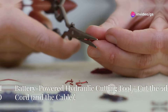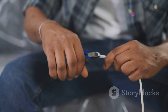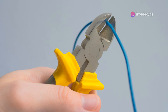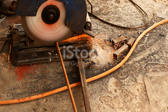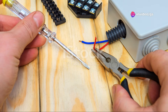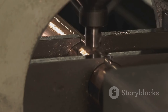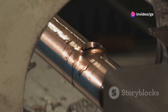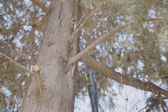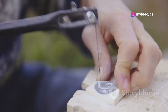For all you electricians and cable wizards out there, this next tool is a game-changer. Say goodbye to bulky corded cable cutters and hello to the future of cable cutting: the battery-powered hydraulic cutting tool. This compact powerhouse is capable of slicing through cables up to 20 millimeters in diameter — aluminum, copper, you name it. It's cordless, giving you the freedom to work anywhere without being tethered to an outlet. It features a hydraulic mechanism that delivers precise, clean cuts in seconds, and thanks to its ergonomic design, you can operate it comfortably with just one hand. At around $1,702, it's an investment well worth the price.